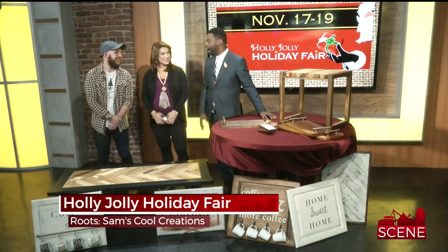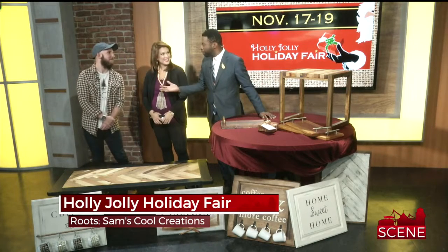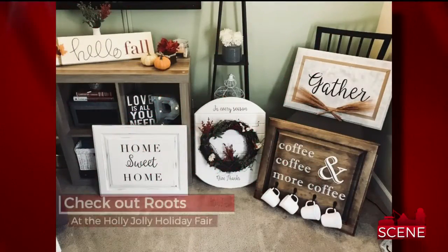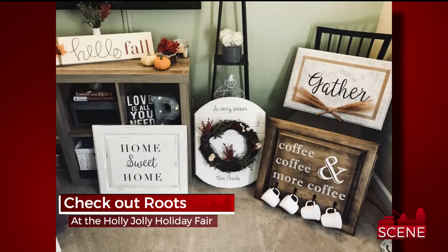I can't even talk about how in love I am with this. But before we get to this table, tell us a little bit about how you got into it. You were a newlywed and you were like, hey, I need furniture. Yes, so me and my wife were both just creative oriented, and we were pretty poor newlyweds coming out of college, so I used some skills that my dad had taught me using tools and things and just fell in love with woodworking, and we just started making our own stuff.